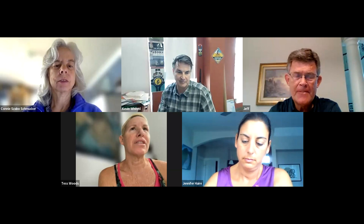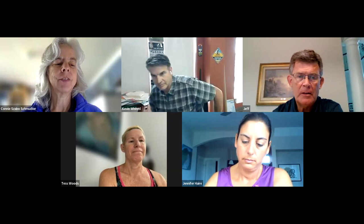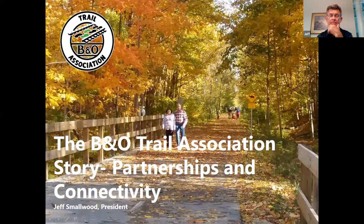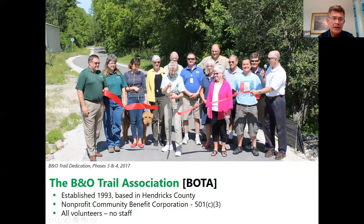Thank you, Kevin and Jamie. We've got one more — Jeff Smallwood with the B&O. I represent the B&O Trail Association. We were formed in 1993 as a nonprofit organization. We're an all-volunteer organization with no paid employees. It was started by Diana Virgil — the lady in the center of this picture — this was one of our ribbon cutting ceremonies back in 2017 at a phase of the trail in Brownsburg.